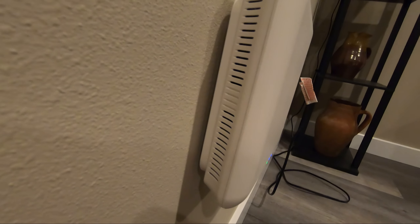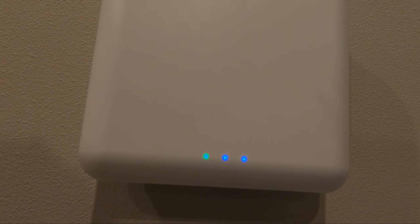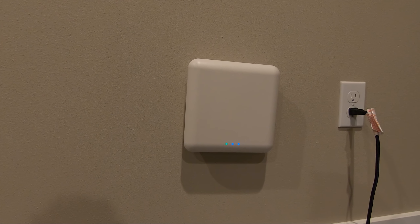The access point acts as a secondary wireless access point — it does the same thing as the router but isn't meant to handle the load of distributing all processes to different devices. It does act somewhat as a switch because you can plug ethernet directly into it, but it's not meant to process the heavy loads of your entire network and distribute it throughout your whole home.